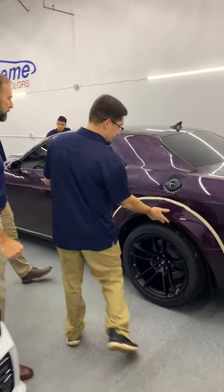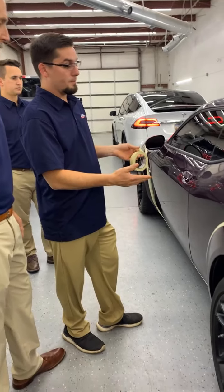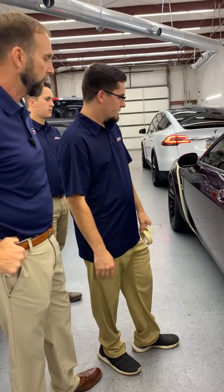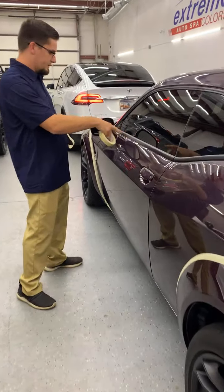So right here we've got these fender flares — we've actually done clear bra to them, so we've taped them up so as we do our polish we won't get any polish in the cracks or the lines. Yeah, just to keep it clean, and areas like this we always tape up as well.